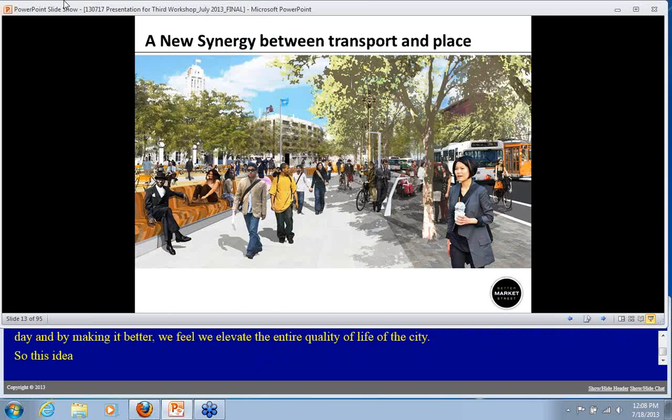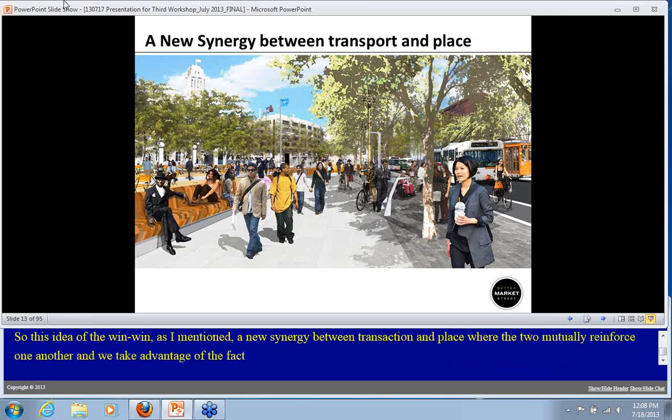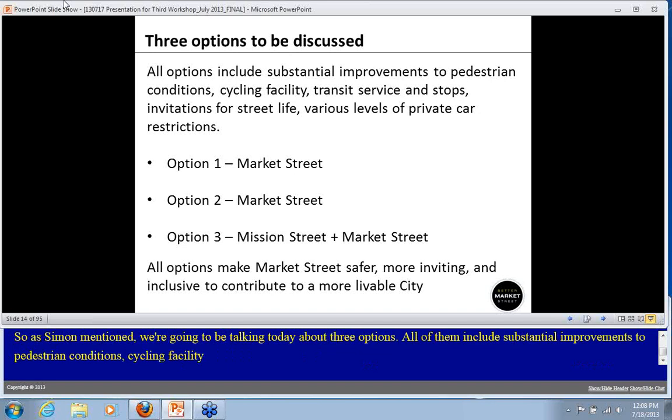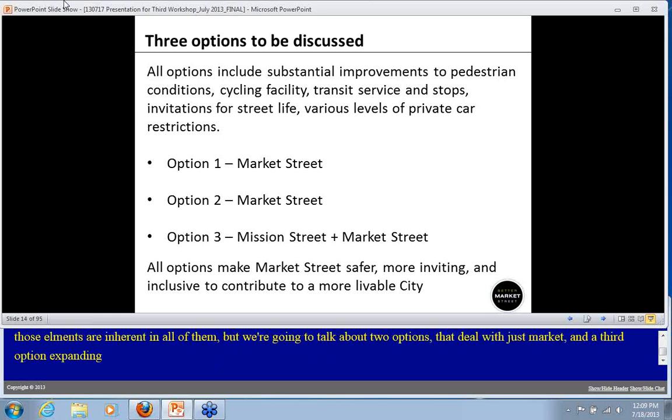This idea of a new synergy between transportation and place, where the two mutually reinforce one another, takes advantage of the fact that so many people use Market Street every day. If we can invite them to spend more time, we're making a really big positive impact. As Simon mentioned, we're going to be talking today about three options. All of them include substantial improvements to pedestrian conditions, the cycling facility, transit service, invitations for street life, and various levels of private car restrictions. Options one and two deal with just Market Street, while option three expands to Mission Street as well.